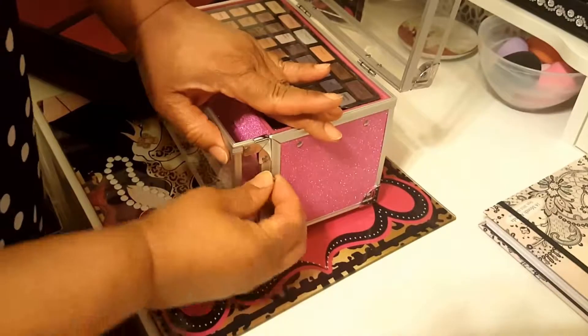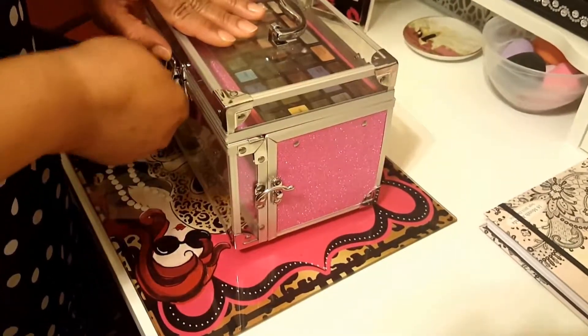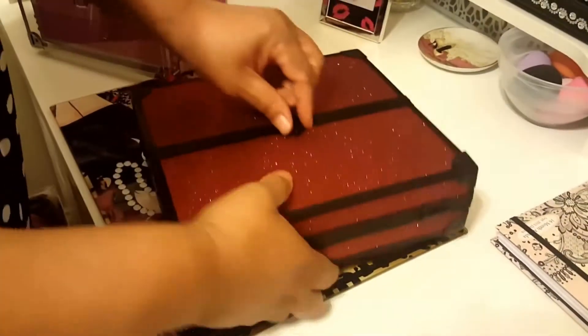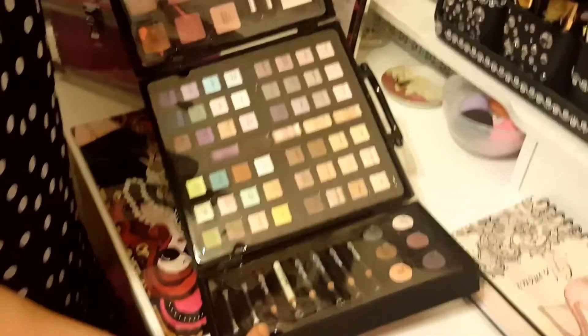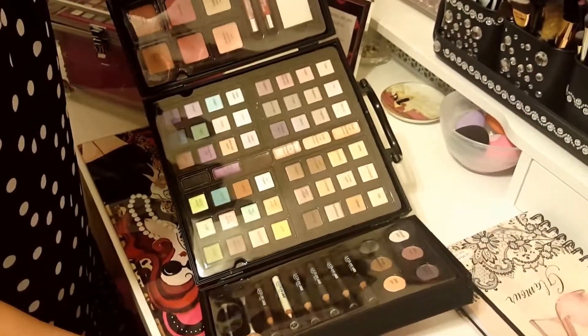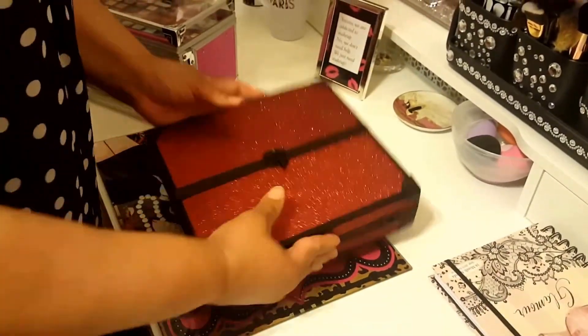The shadows are very creamy, even though I haven't really played in it, but I did a couple of swatches. Then we have this one here, which is a beautiful palette with different types of shadows. I'll put this to the side.